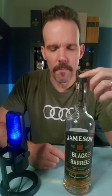On the nose, I get caramel and butterscotch and pepper, citrus spices, some of that pepper that carries over from the standard Jameson, but this is just more mellow, more oily.